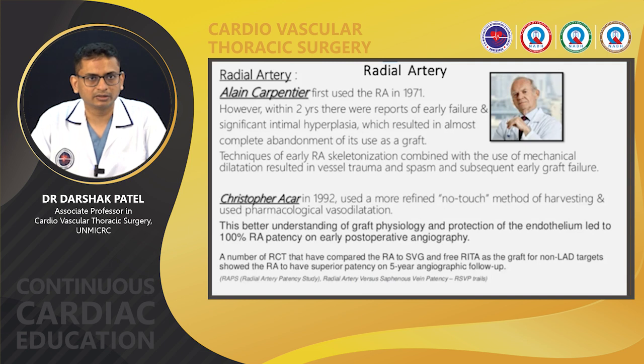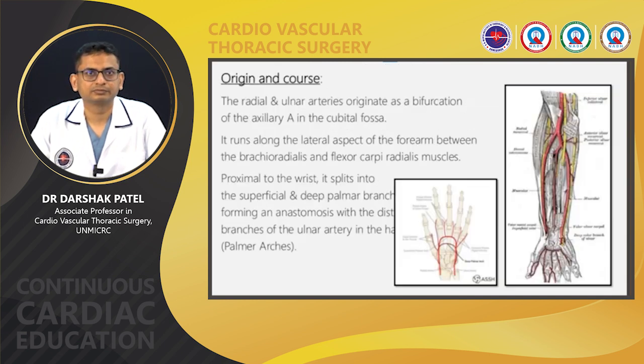A number of randomized controlled trials comparing the radial artery to SVG and free right internal thoracic artery as grafts for non-LAD targets showed the radial artery to have superior patency on angiographic follow-up. In its course, the radial artery originates at the bifurcation of the brachial artery in the cubital fossa. It runs along the lateral aspect of the forearm between the brachioradialis and flexor carpi radialis muscles. Proximal to the wrist, it divides into superficial and deep palmar branches forming an anastomosis with the distal branches of the ulnar artery in the hand — called the palmar arches — which is important when harvesting the radial artery to maintain perfusion of the hand.